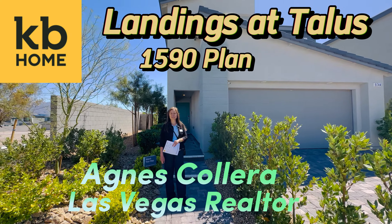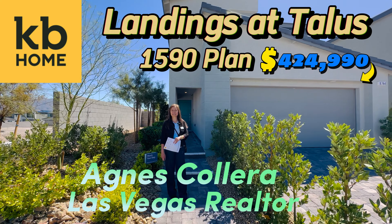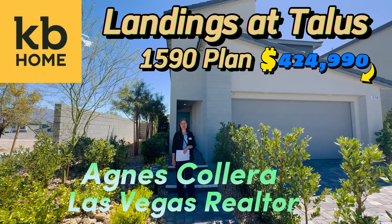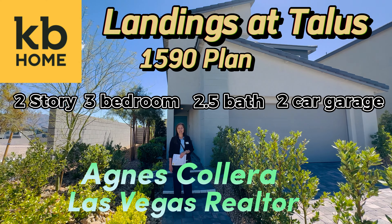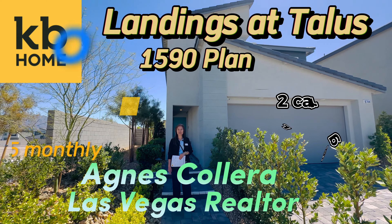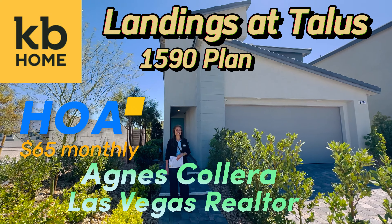Starting price is $424,990. It's a two-story home, three-bedroom, two and a half bath, and two-car garage. The HOA in this community is $65 and it's gated.